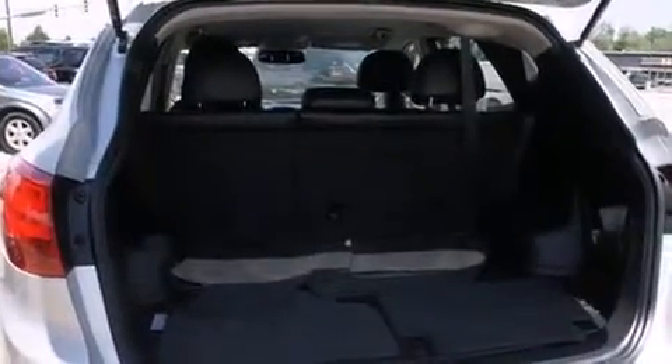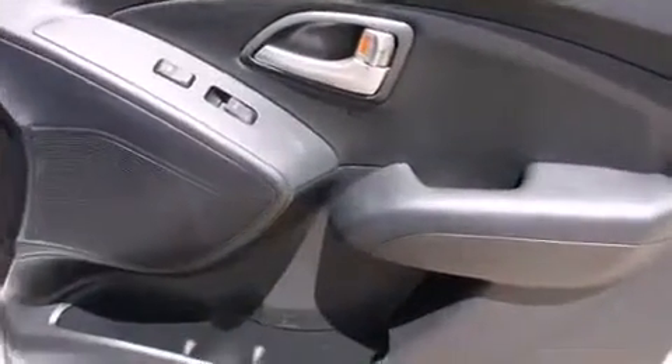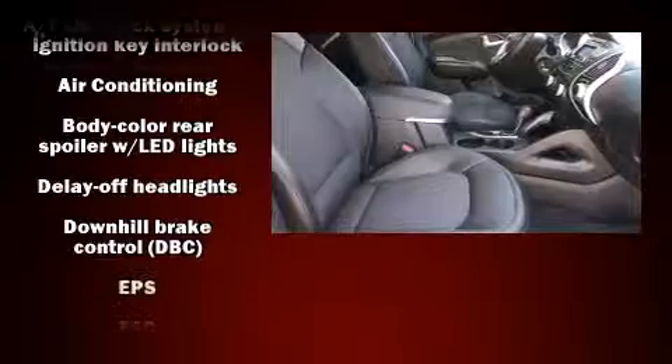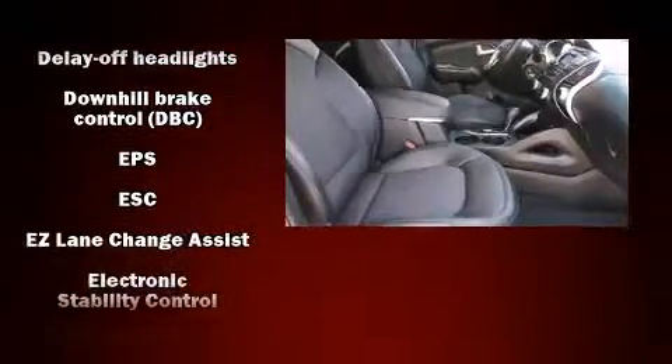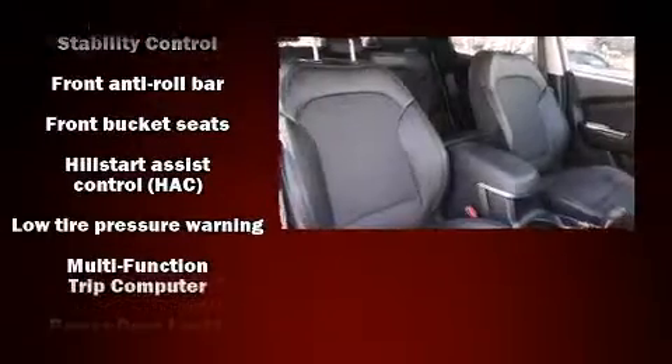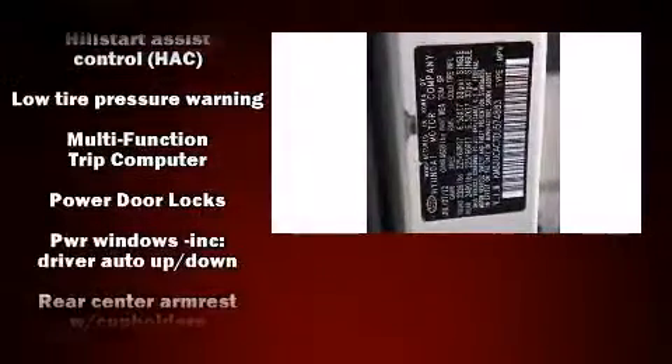Passengers are protected by various safety and security features, including dual front impact airbags, head curtain airbags, and four-wheel disc brakes with ABS. Electronic stability control ensures solid grip atop the road surface, no matter how challenging the driving conditions.